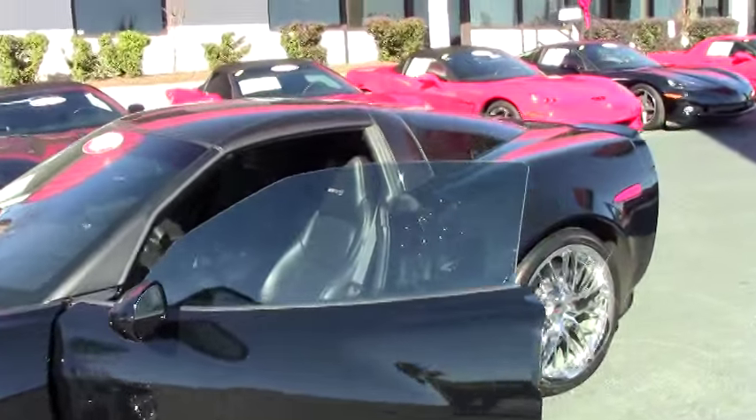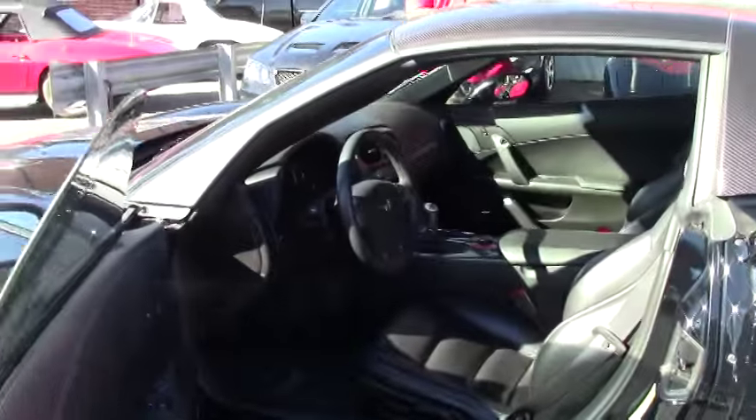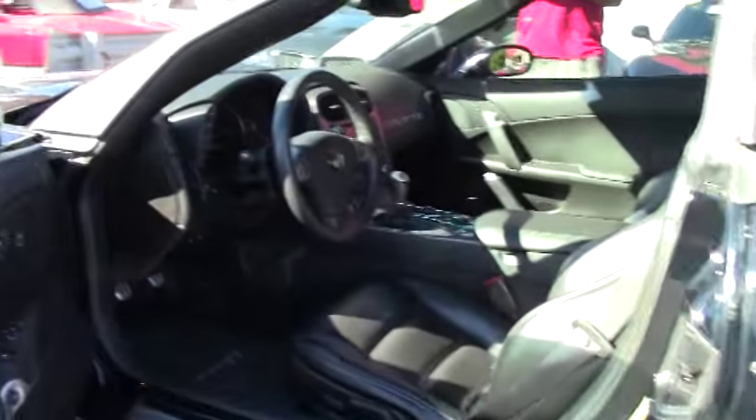As you can see, the interior is very nice. You have your double stitching around your seats and your dash.